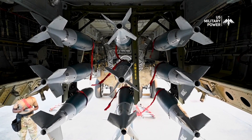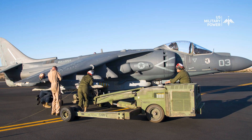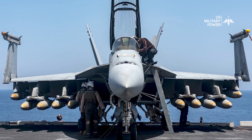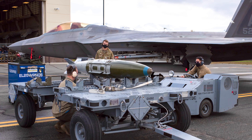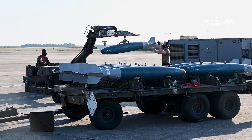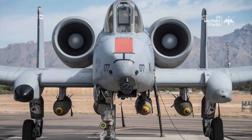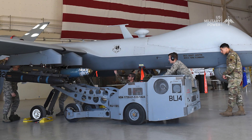JDAM is currently compatible with the B-1B, B-2A, B-52H, AV-8B, F-15E, F/A-18C/D/E/F, F-16C/D, and F-22 aircraft. Follow-on integration efforts are currently underway or planned to evaluate compatibility with the A-10, F-35 Joint Strike Fighter, and MQ-9 Reaper unmanned aerial vehicle.